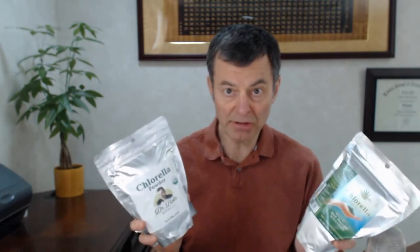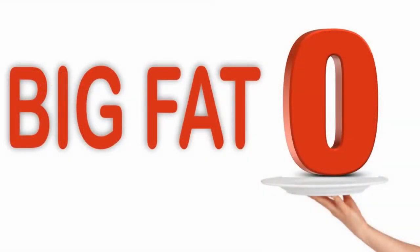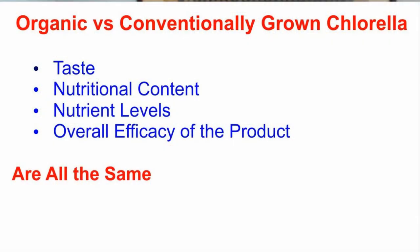Some companies actually replace the acetic acid with something else for spirulina, so it's really cheap and gives it kind of a funny taste, but it can still be very good quality. What we're really looking at here is: what is the quality? Well, the difference between organic and conventional chlorella is zero percent. Nothing. The taste is the same, the nutritional value is the same, the nutritional components are the same. Nothing's different.